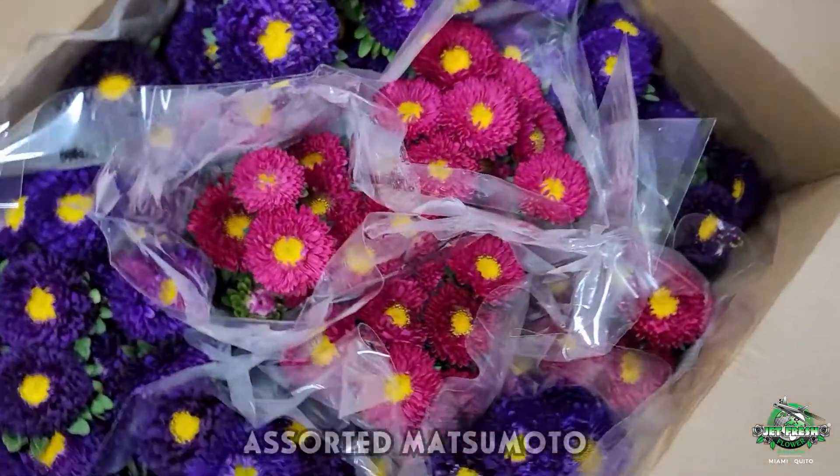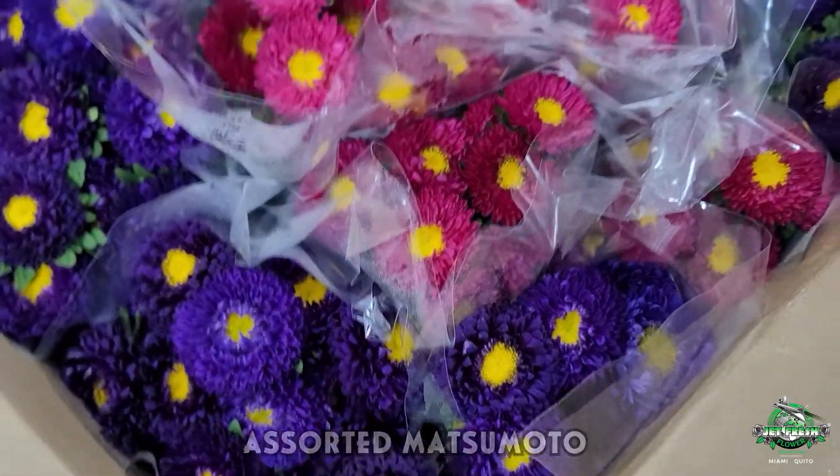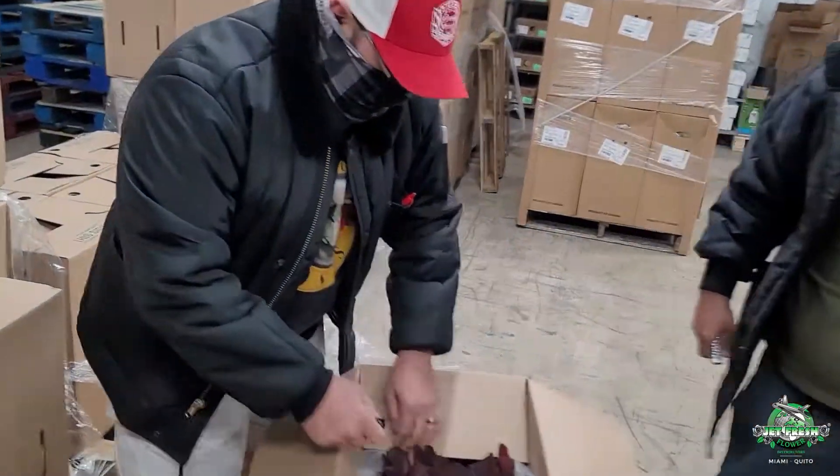Assorted Matsumoto. Assorted Matsumoto — Japanese aster. Woo-hoo, candy! What you got, Jimmy? Smoke bush.